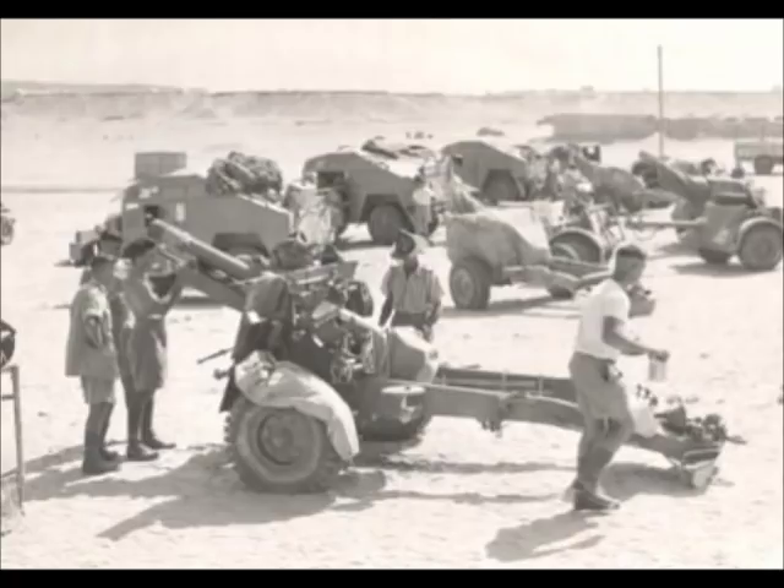Named because its shell weighed 25 pounds, this gun operated wherever British or Commonwealth troops served during the war. By the end of the war, 12,000 guns had been produced. Many thousands more were made and served in numerous armies worldwide following the war.